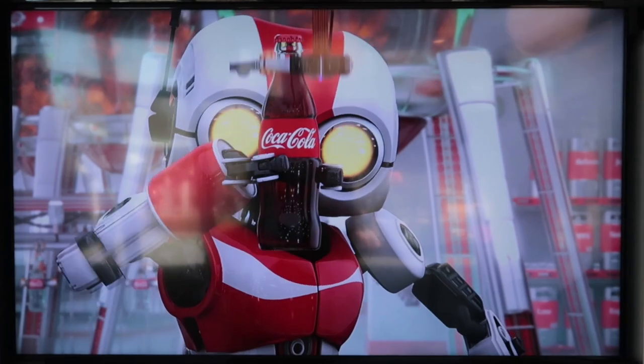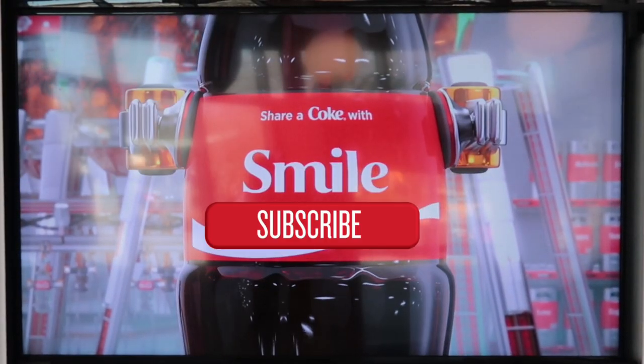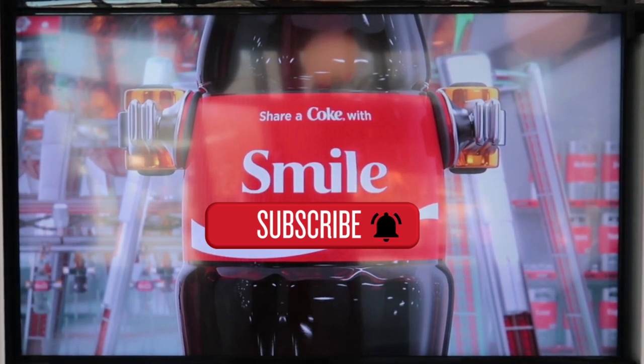Before we begin, we publish theme park videos on this channel all the time. Hit that subscribe button and that bell notification button so you'll know when another video is ready for you to view. So many of you have asked me what is the best breakfast here at Universal Studios. I'll try to answer that, but more so than that, I'm just going to show you all the options they have here for breakfast. Let's get to it.